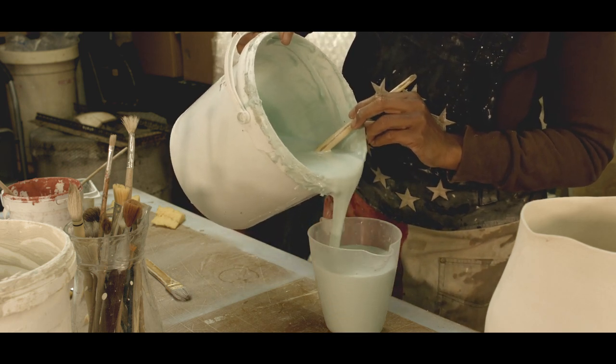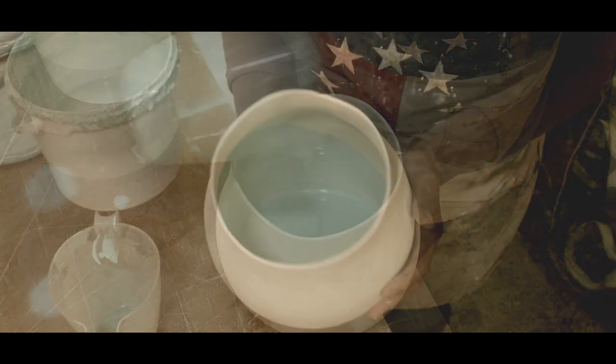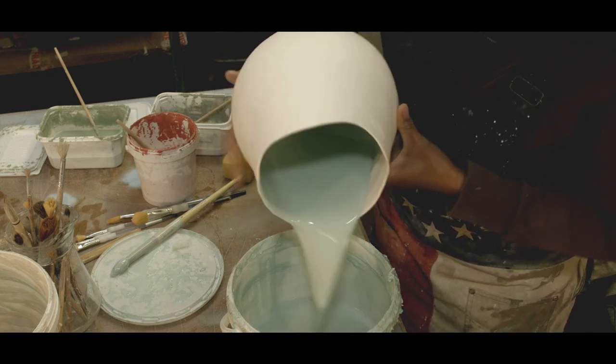When the pot has been fired once I'm ready to begin glazing. I mix all my own glazes and enjoy the freedom of painting and splashing them onto the pot, using my creative expression to evoke the wild beauty of the Cornish landscape.